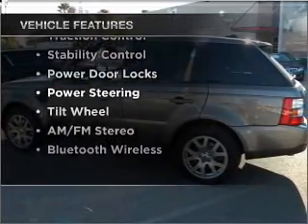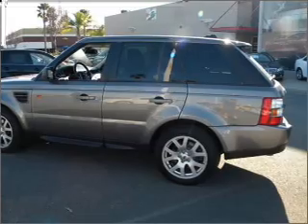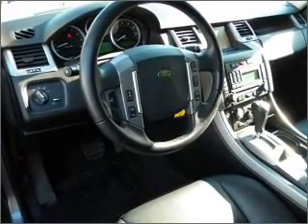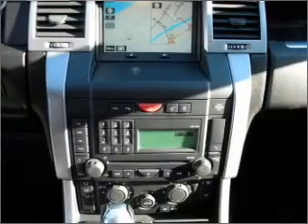Air conditioning, power door locks, power windows, power steering, cruise control, AM-FM stereo, and an adjustable tilt steering wheel. Call today to schedule a test drive.